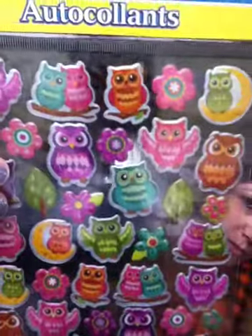And then I picked up another set of stickers — of course, an owl.